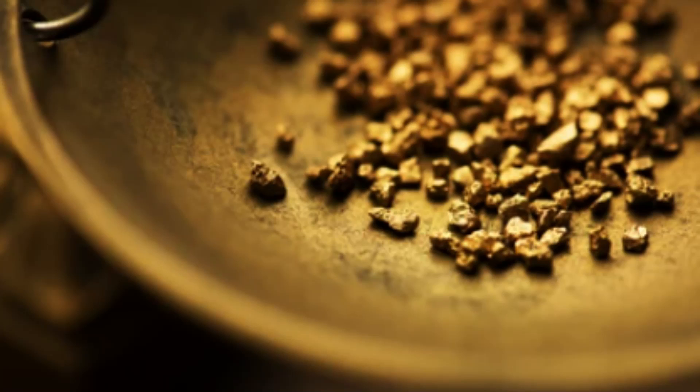The formation of epithermal deposits begins with the intrusion of a magma chamber into the Earth's crust. As the magma cools and solidifies, it releases fluids and gases that can migrate into the surrounding rocks. These fluids can alter the chemistry of the rocks, creating a zone of hydrothermal alteration characterized by the replacement of the original minerals with new minerals that are rich in metals. Over time, these fluids can migrate into fractures and faults in the surrounding rock, forming veins and other types of mineralized structures.